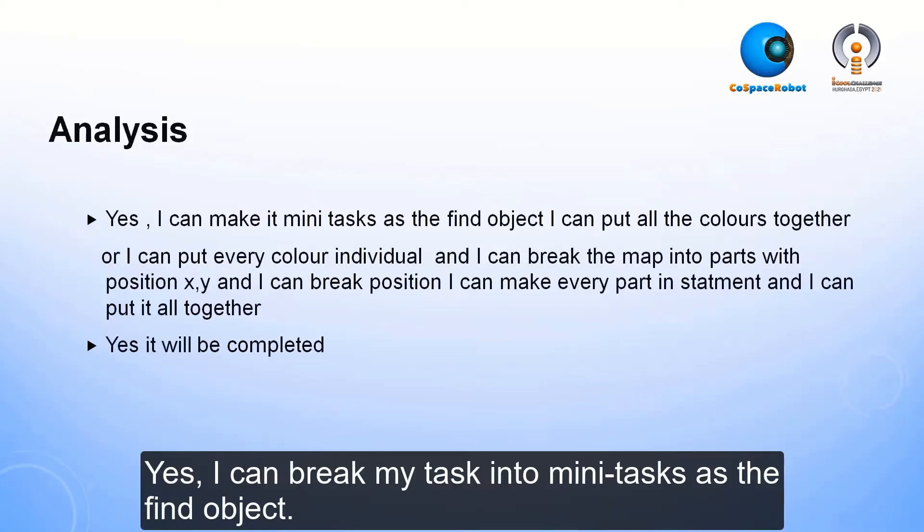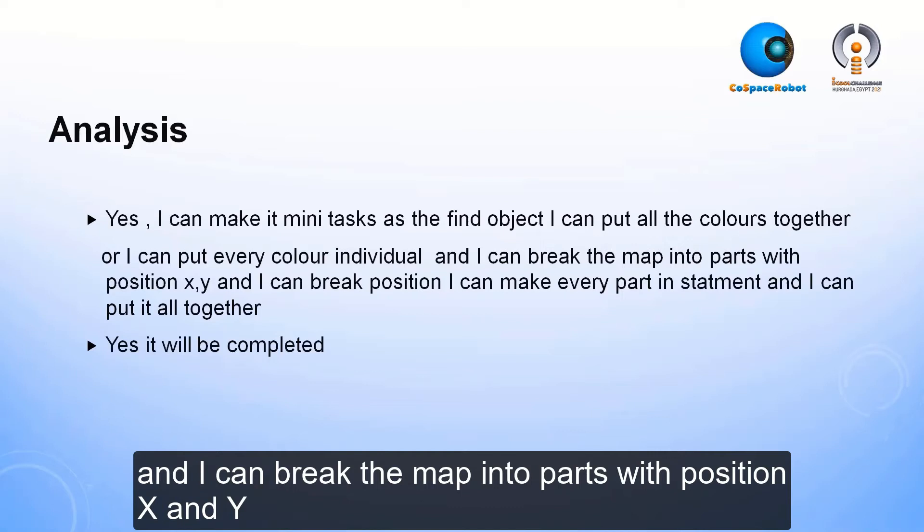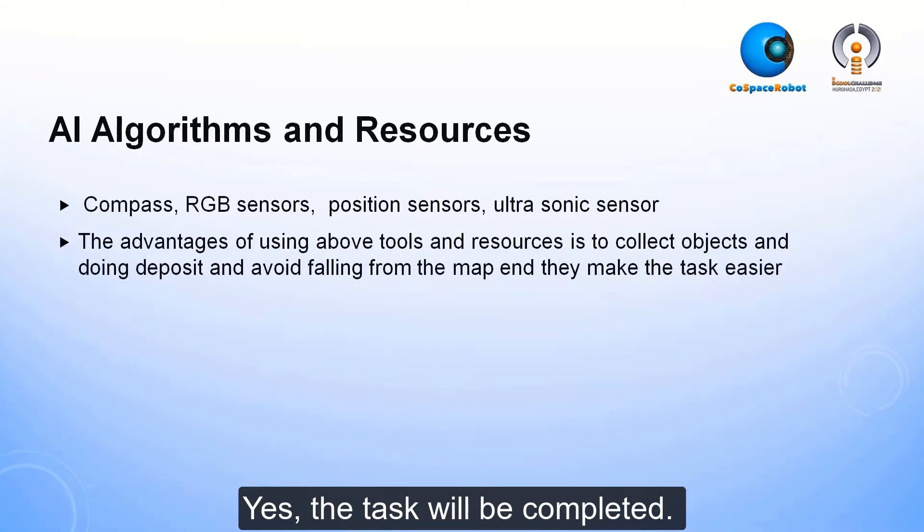Analysis. I can break my task into many tasks, such as finding objects. I can put all the colors together or put every color individually. I can break the map into parts with position x and y, make every part a statement, and put it all together. Yes, the task will be completed.